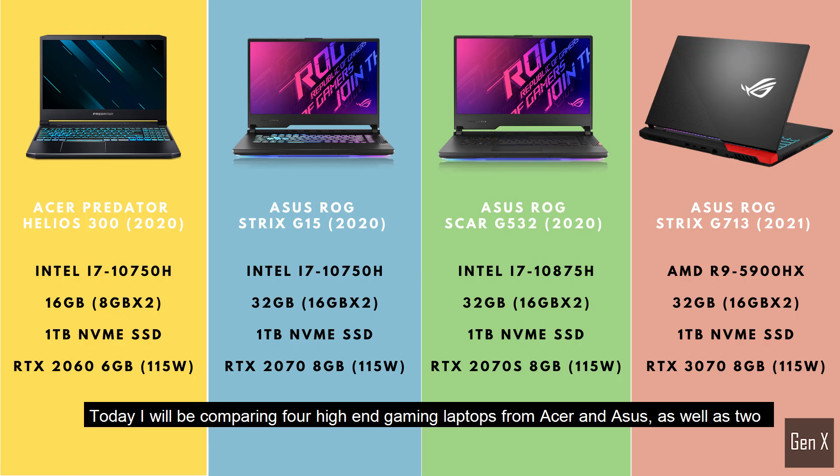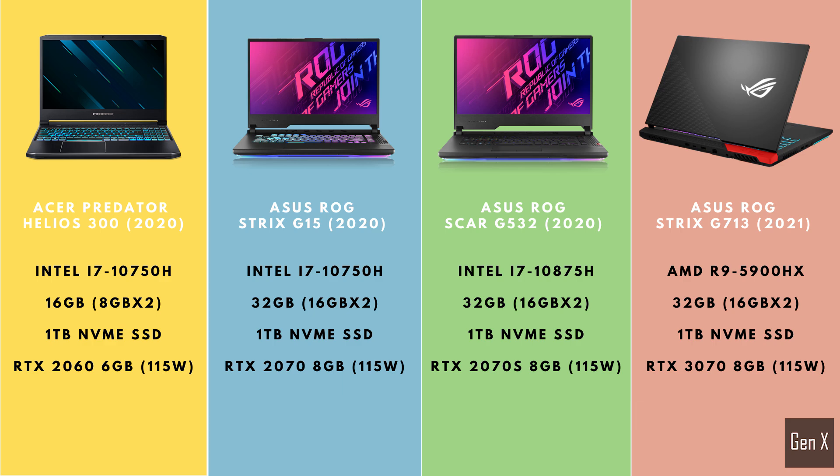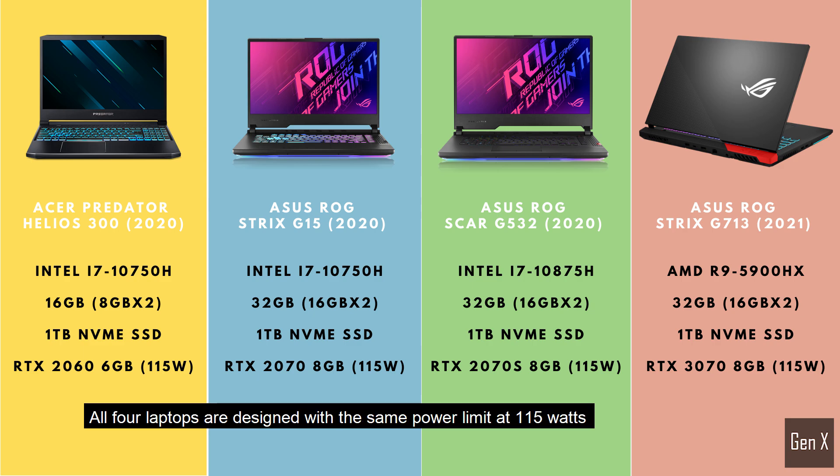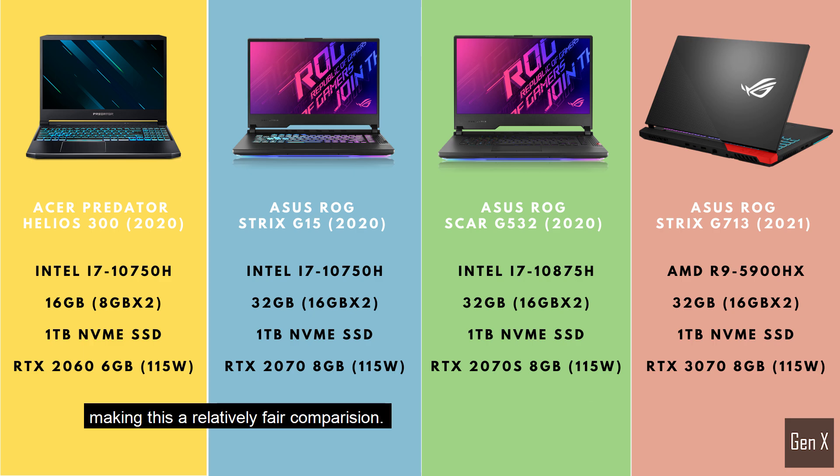Today I will be comparing 4 high-end gaming laptops from Acer and Asus, as well as 2 generations of Nvidia RTX graphics cards, ranging from an RTX 2060 to the latest RTX 3070. All 4 laptops are designed with the same power limit at 115 watts, making this a relatively fair comparison.